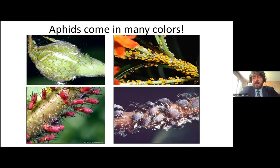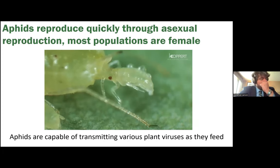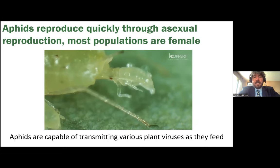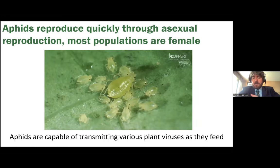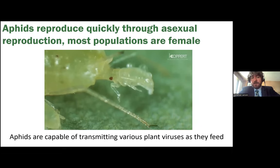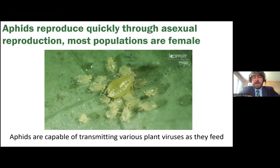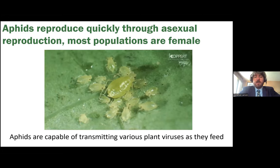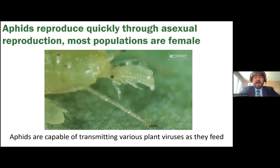The reason aphids are such a problem — beyond feeding on the plant's vascular system and moving pathogens around — is their ability to reproduce so quickly. Most aphid populations we encounter on a seasonal basis are asexual; it'll be all females. The mama that lands will start laying live clones of herself — not eggs. Those aphids she produces quickly develop within a few days and are then ready to reproduce themselves. You can go from zero to sixty with these pests really, really fast.